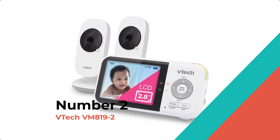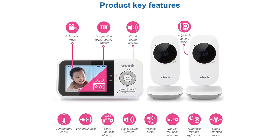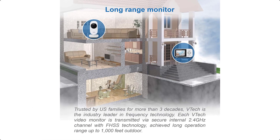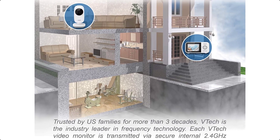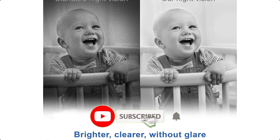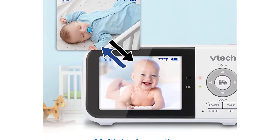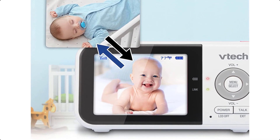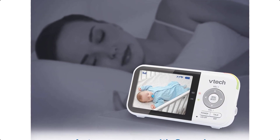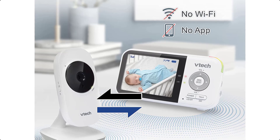Number 2: VTEC VM819-2. Check in on your little one with a 2.8-inch LCD screen on the VTEC VM819-2 digital video baby monitor. Soothe your baby using the lullabies and soft sounds that play right from the baby unit. Plus, you can make sure your infant is cozy by monitoring the nursery temperature displayed right on the LCD screen. Best of all, with the industry's best battery life, you can easily monitor your baby throughout the night with up to 19 hours of video streaming on one charge.